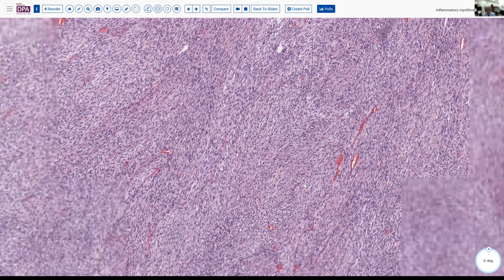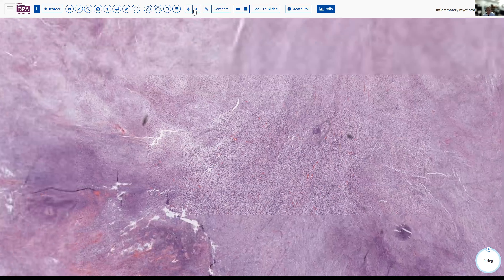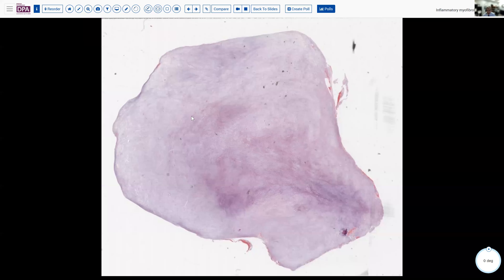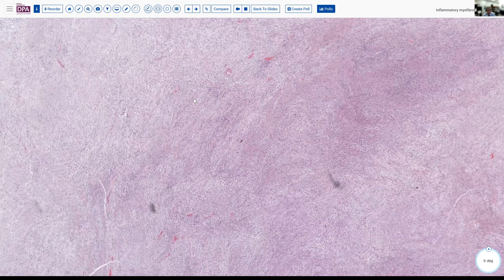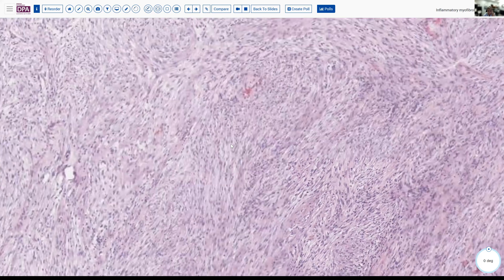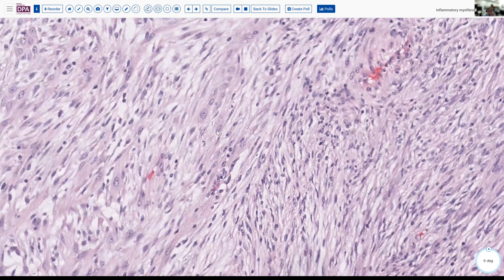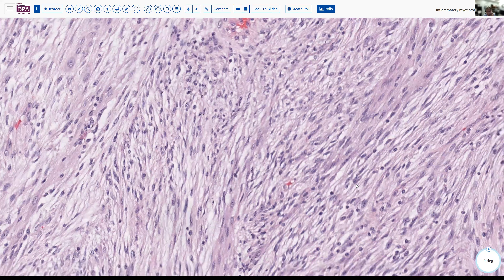Looking at the nuclei, we see they have more rounded, blunted ends rather than the spindle fusiform ends you might see with fibromatosis or something like that. There do appear to be some intervening vessels, and we don't see a lot in the way of mitotic activity. So it's fairly nondescript in that sense, and this is essentially what the entire lesion looked like. In another section, we see a little bit more of an edematous pattern, less cellular, but the same sort of monotonous fasciculated growth of these fairly bland cells with pale eosinophilic cytoplasm.